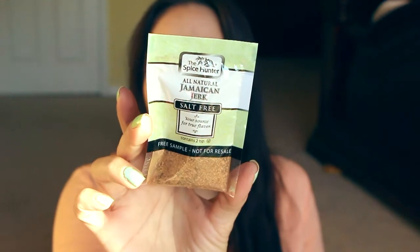I've gotten things from the Spice Hunter before. This is Jamaican jerk seasoning, so that's good. I have to try that out — I know this has to be spicy.